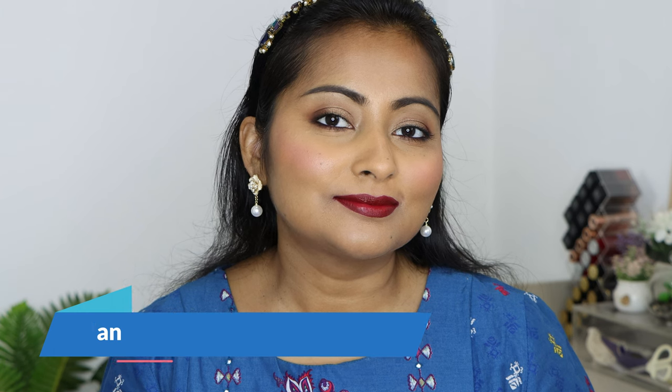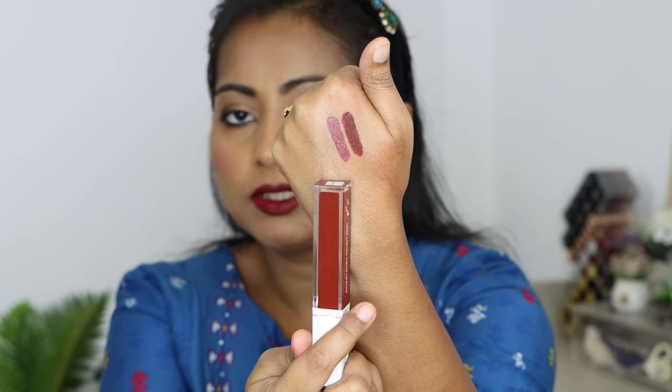The second lipstick I'm going to show you — I'll apply it and be right back. Here is the second one, also from OFRA Cosmetics, their long lasting liquid lipstick. The first one is the older packaging and this is the newer packaging. This is the shade Milan — an amazing wine liquid lipstick. Comparing the two: Milan is a little bit lighter, while Havana Nights has a more deeper, richer tone. Milan also has a little bit of berry to it — so it's like a wine-berry shade. Isn't it gorgeous?